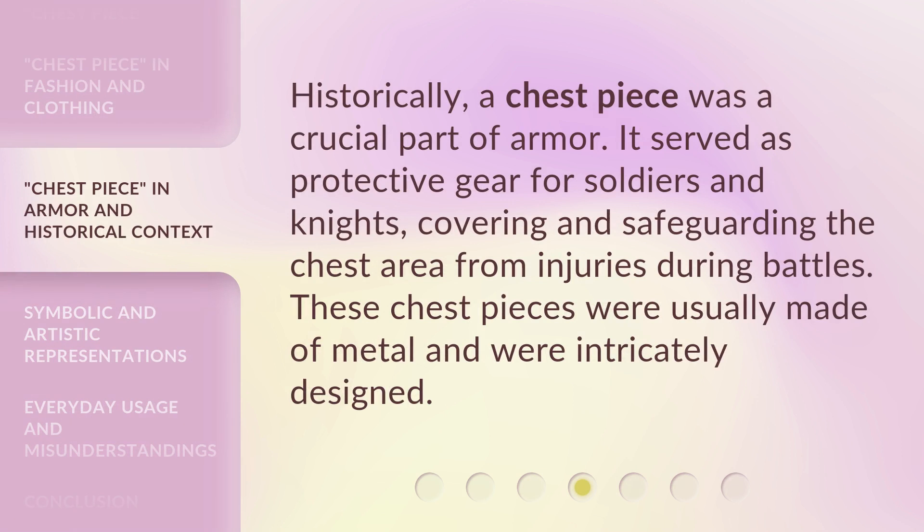Historically, a chest piece was a crucial part of armor. It served as protective gear for soldiers and knights, covering and safeguarding the chest area from injuries during battles. These chest pieces were usually made of metal and were intricately designed.